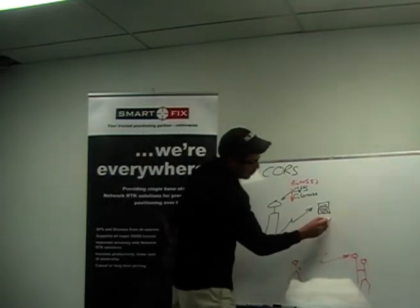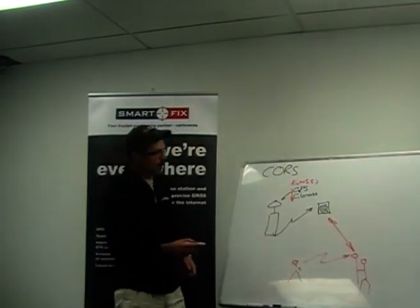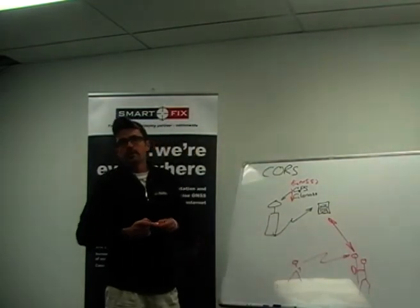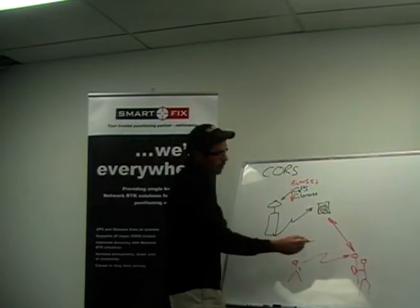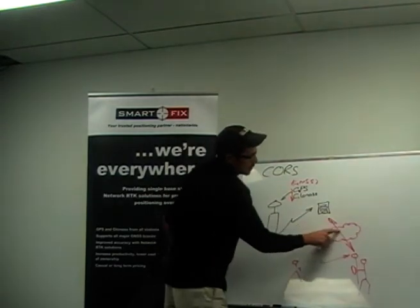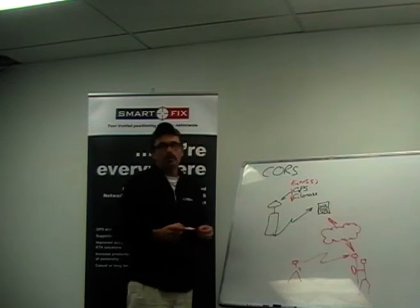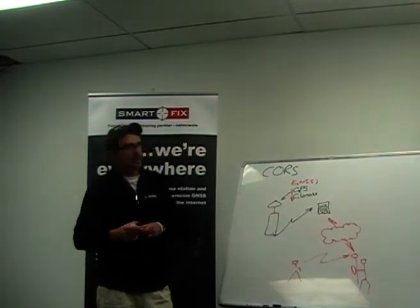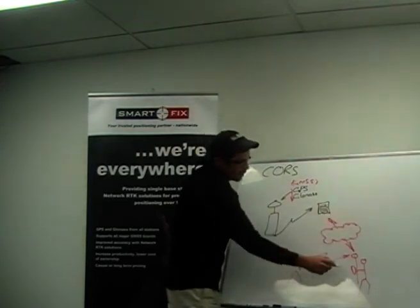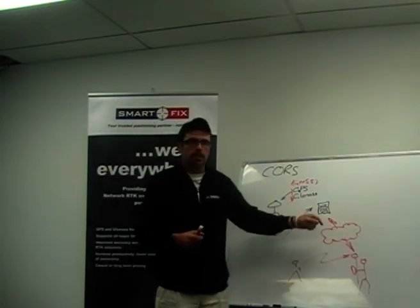He needs to connect through to our server. We replace the radio that was traditionally on the base with a cell modem. He's now connecting through to the internet, out to the cloud, and that cloud connects into our server to get the data. To authenticate him and allow him to receive the data, the user needs to have a username and password. He sends us his username and password, and we send him the correction data.